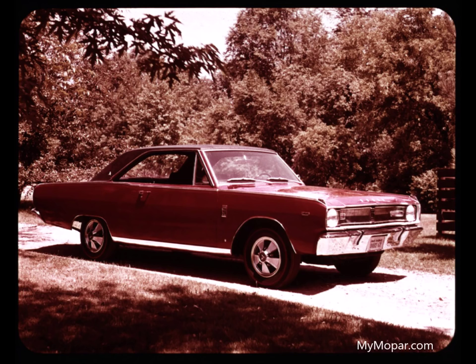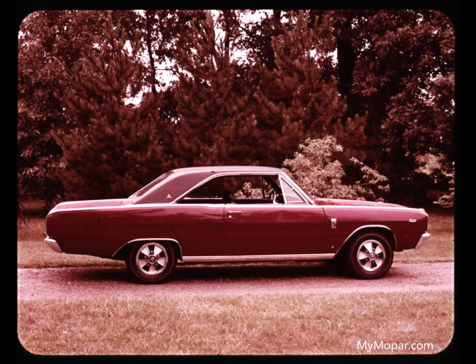The '67 Dart GT — completely new, sporty new. It's great. Dart gets new-look treatment all around. There you see the smart new hardtop roof line. The vinyl roof is optional on Dart 270 and GT.